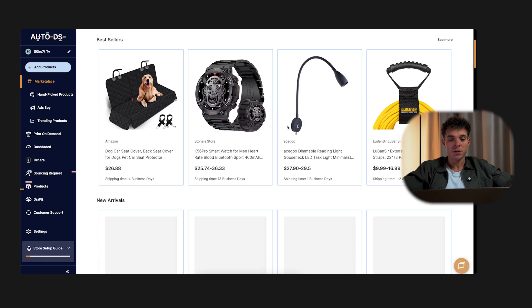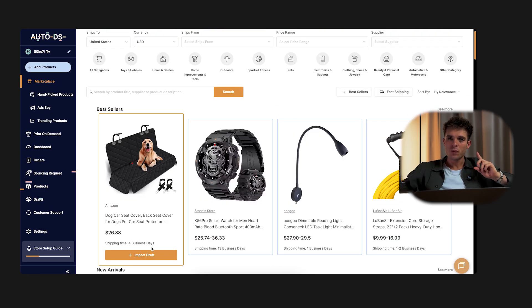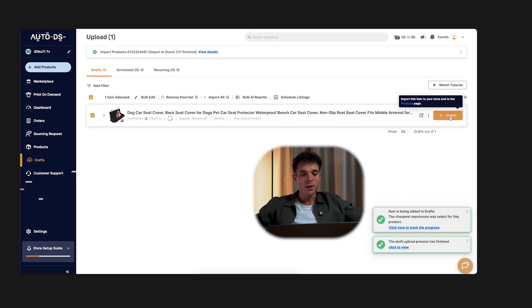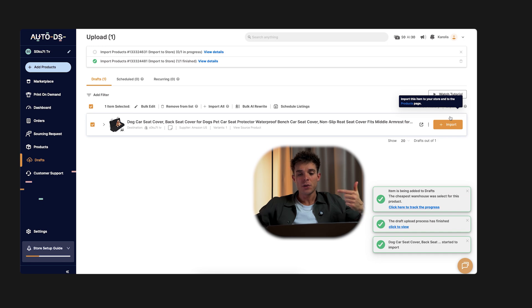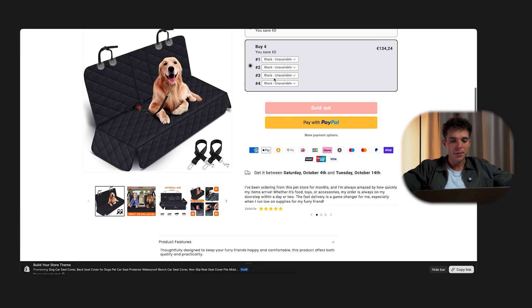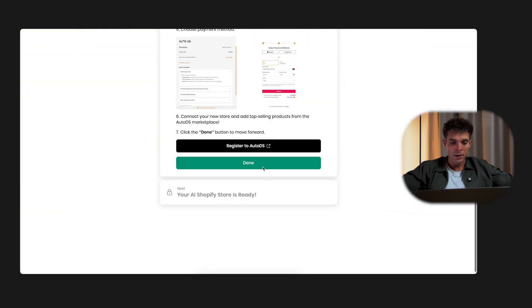AutoDS makes it ridiculously easy. You also have a winning product section, where they deliver data-backed, top-selling products every single day. With just one click, the product is saved in the drafts section for you to edit if needed. Then, if you click 'Import,' it will be added directly to your Shopify store, complete with a full product page — images, descriptions, variants, and pricing all included. You literally won't have to do the tedious manual work that used to take forever. Now let's go back to your store and click done.